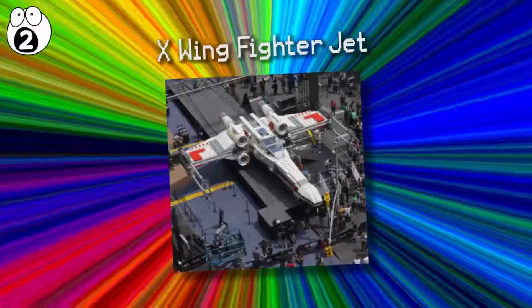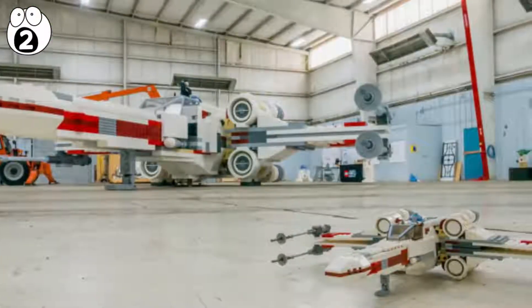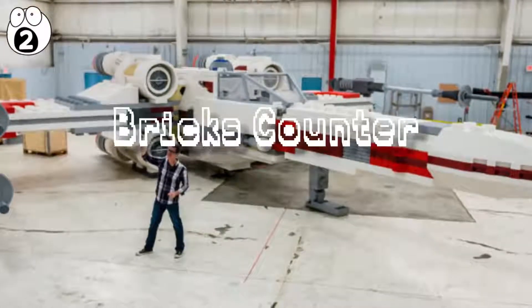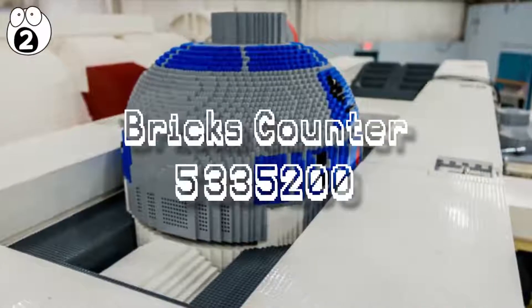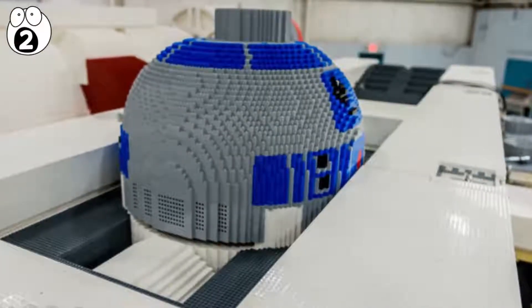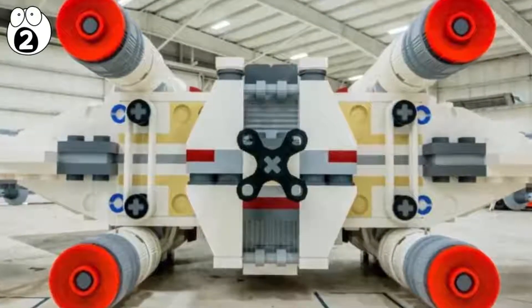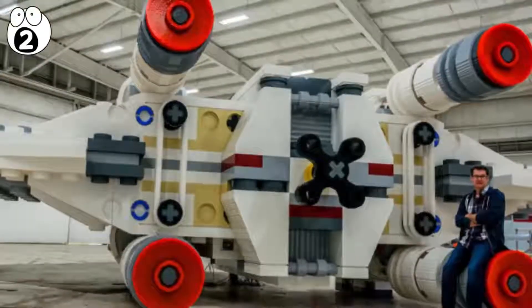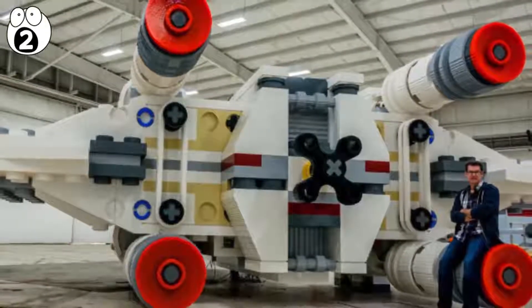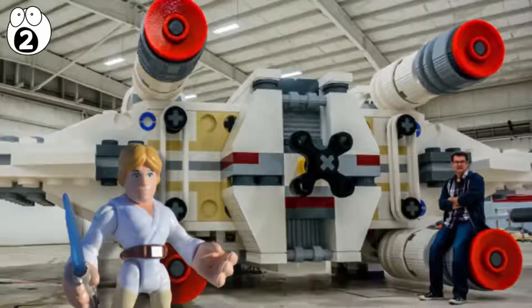Number 2: X-Wing Fighter Jet. The X-Wing fighter jet built by Lego is a one-to-one scale model of the Star Wars aircraft. 35 builders constructed it with 5,335,200 bricks. Complete with R2-D2, it weighs nearly 46,000 pounds with a wingspan of 44 feet. The engines can light up and actually roar, and the cockpit is big enough for you to step inside and sit down, as if you were Luke Skywalker himself.